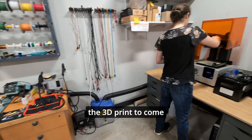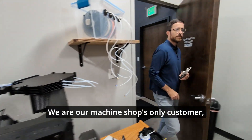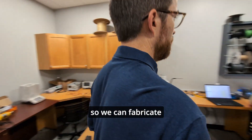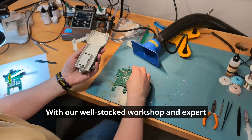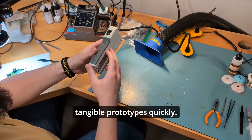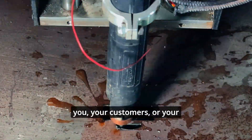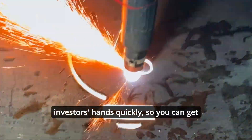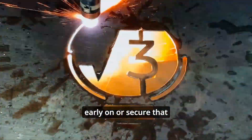The best part of having the capability to handle so much of the prototyping process in-house is the way that it streamlines our entire development process. We don't have to worry about waiting for a 3D print to come back from a vendor or waste resources on outsourcing parts. We are our machine shop's only customer, so we can fabricate parts and prototypes about as quickly as we can think of them. With our well-stocked workshop and expert engineers of every discipline, we're able to move from ideas to tangible prototypes quickly. Our goal is always to deliver a well-thought-out prototype to you, your customers, or your investors' hands quickly so you can get that vital feedback early on or secure that next round of funding.